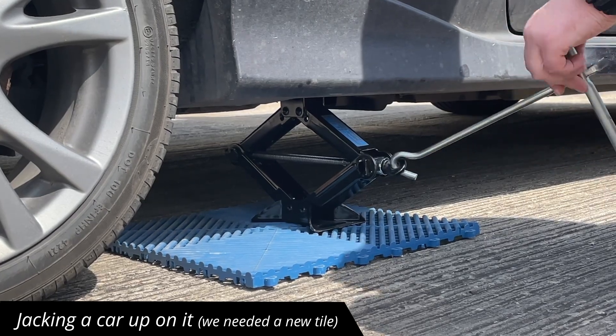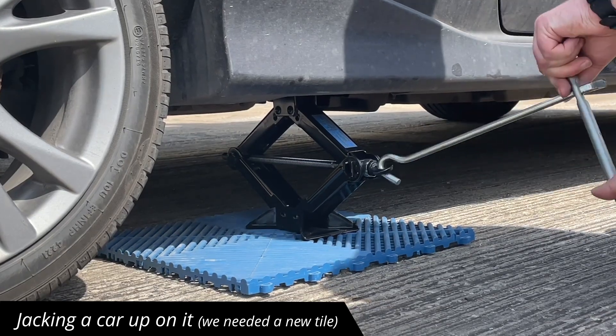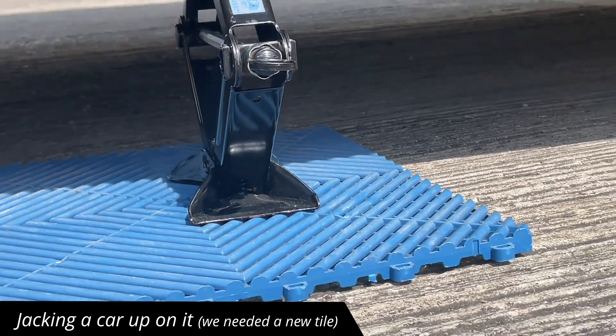We went back to the stock cupboard to find a new tile for testing. Jacking up a 2009 3-door Mazda 2 in midnight purple, weighing around 800 kilos, compressed into one point for lifting the car. Easy.